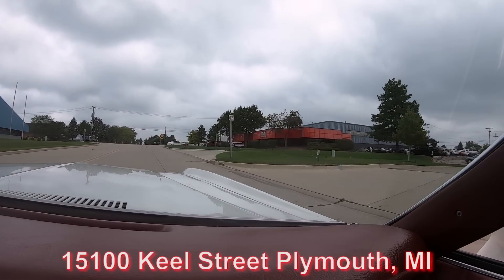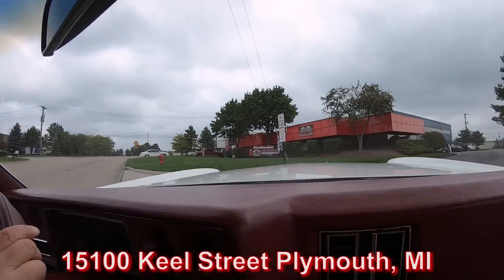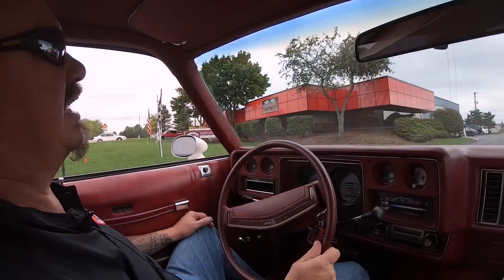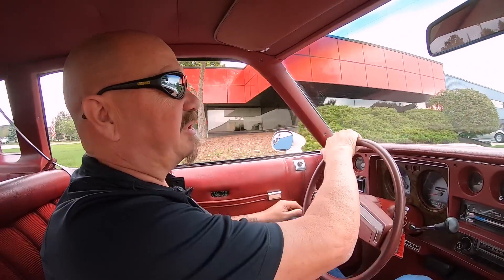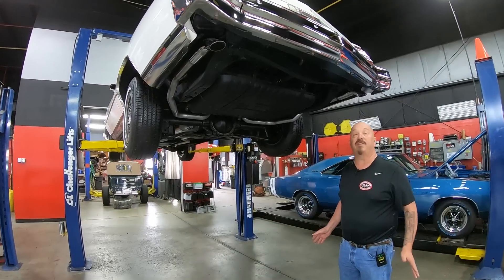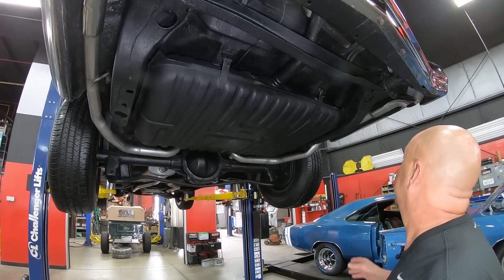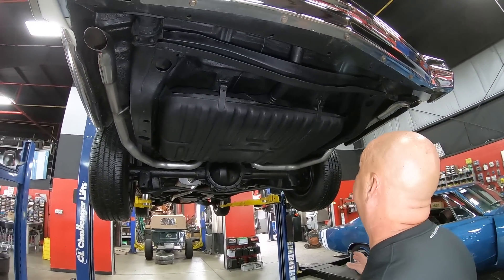We're going to do something right now that nobody else in the industry does — we're going to put this car up on the lift so you can see just how nice the bottom side is. We're going to pop the hood too and show you everything you need to see. We're underneath the Monte Carlo now and it is nice and clean under here — you can see it's been very well kept throughout the years.